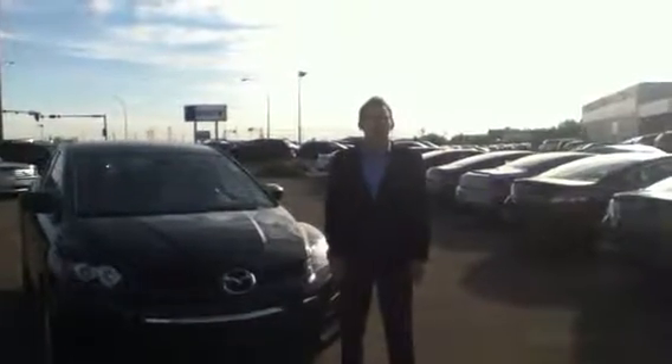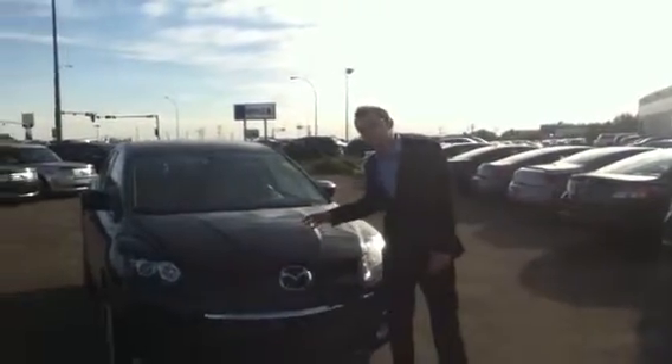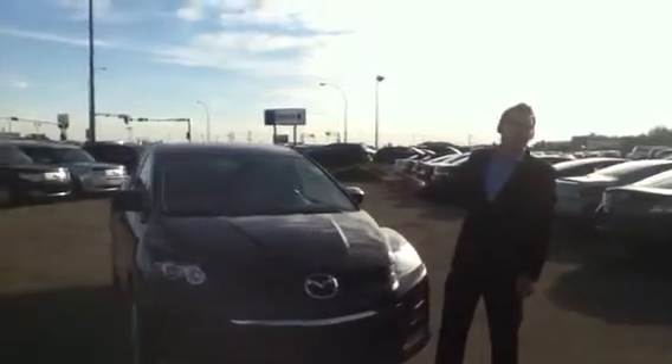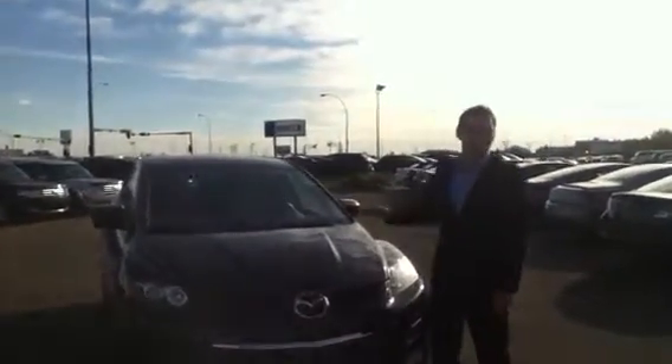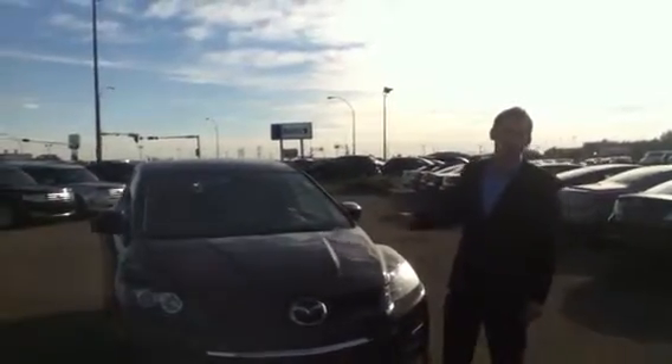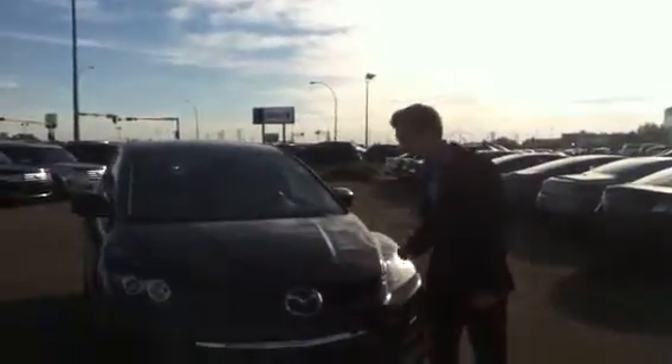Hi Paige, it's Chris from LA Mazda here. I just wanted to send you a quick video walk around of the 2011 CX-7. I know you're asking for payments, but you're not really going to understand how much this car is worth unless you see it itself. So I'm going to show you some of the features and what comes with this 2011 CX-7.